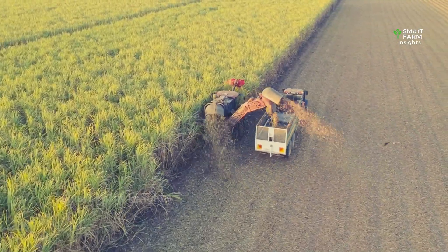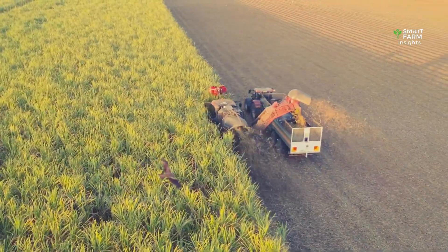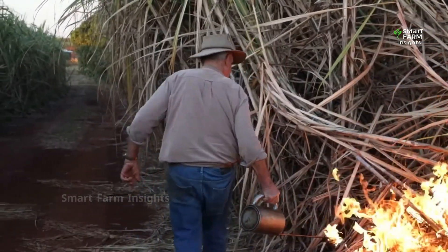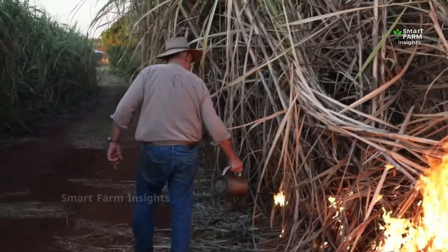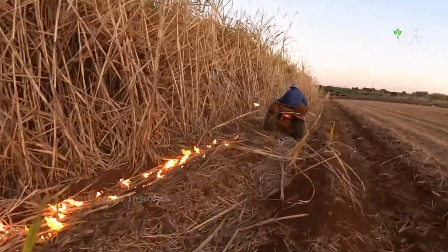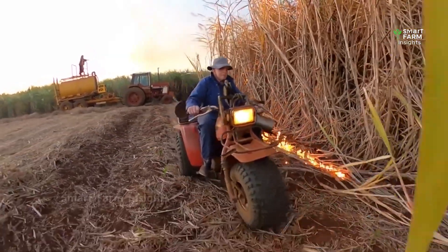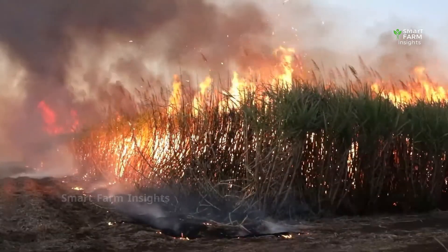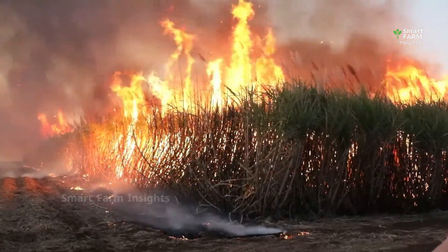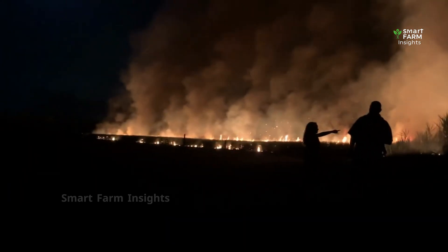After 10 to 18 months, the sugarcane is ready to harvest — one of the most labor-intensive and critical stages of sugar production. Traditionally, many farmers used fire to prepare their fields before cutting. The dry leaves around the stalks were burned away, leaving behind clean, leaf-free cane that was much easier to cut. This pre-harvest burning saved time, reduced effort required by workers, lowered the risk of cuts from sharp cane leaves, and even eliminated dangerous pests and snakes hiding in the dense crop. But burning also had serious drawbacks.